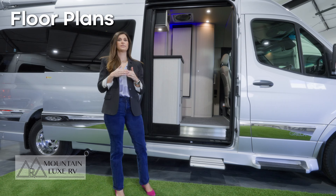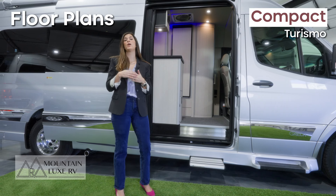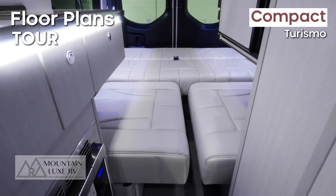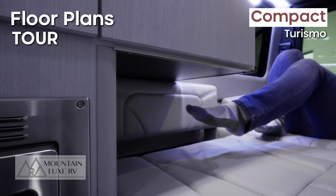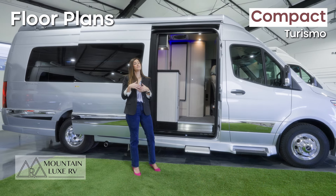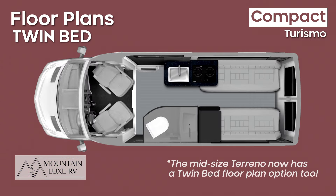Next we're going to talk about floor plans. On the Turismo, the compact model, you have two options. The Tour floor plan has two seat belts in the back — the sofa bed comes down to make a bed, and in the compact version your feet are going to go underneath the cabinetry when you're lying down. The other floor plan is the twin bed floor plan, where the bed comes down from left to right instead of back to front. You lose the two seat belts in the back, but you get a nice center aisle that runs all the way from the front to the back of the van, so you can store whatever you need on the road — skis, a fishing pole, whatever suits your needs.